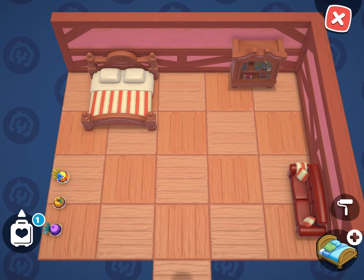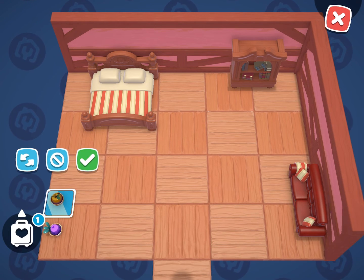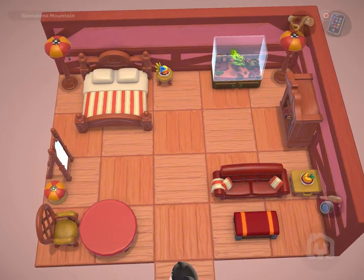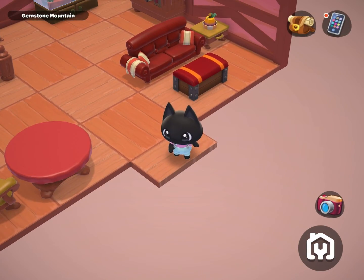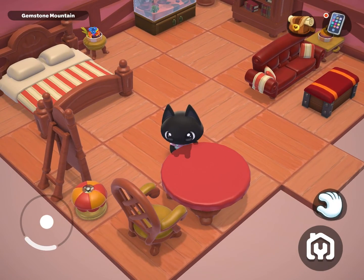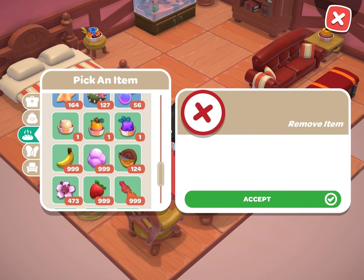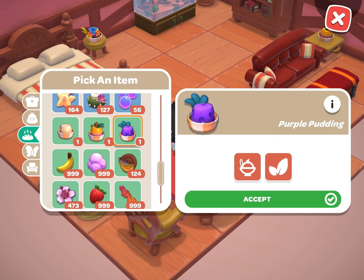I'm going to do a little more decorating. The last thing I want to show you is how to place an item on a table or a nightstand. All you need to do is approach the table or the nightstand and click the hand icon that appears. This will prompt you to pick something from your inventory to place on the table.